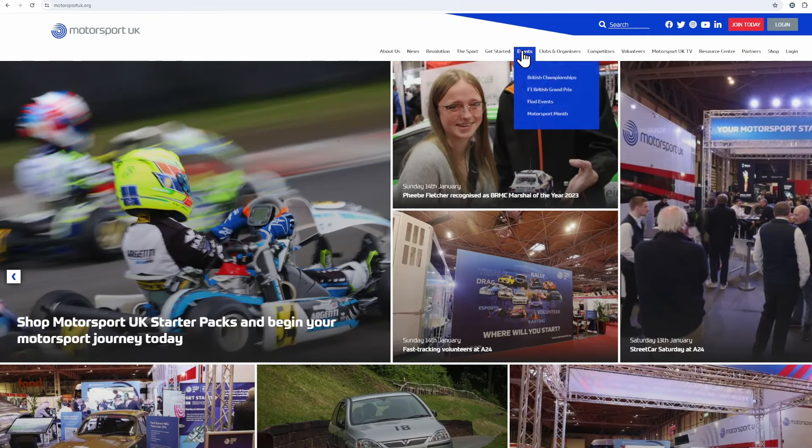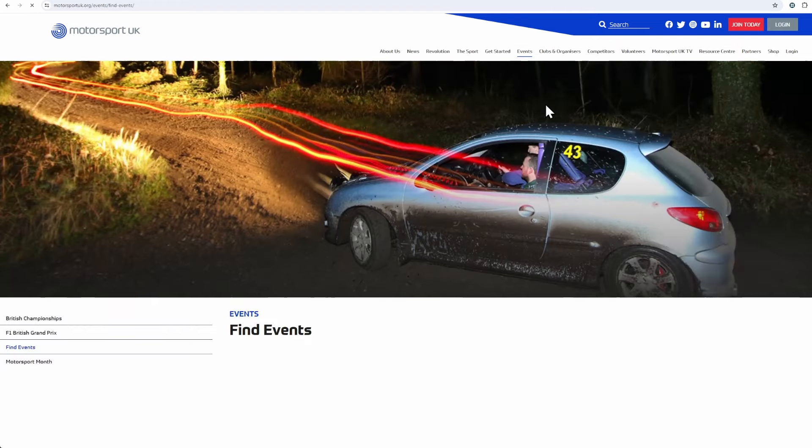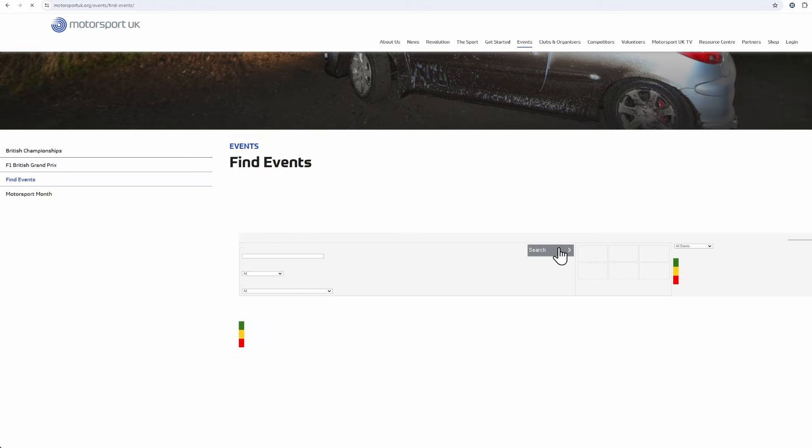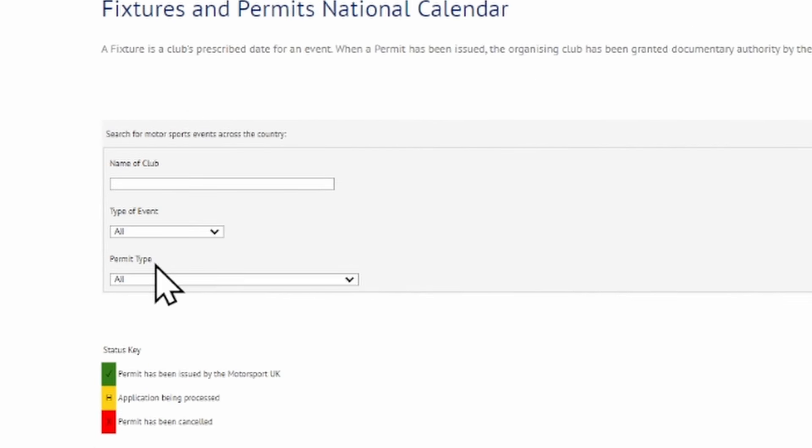It looks like you're ready for your first event, so let's find one to enter. Every event is organised by a motor club and you can find a list of events on the Motorsport UK website. There's a link in the description, so do read that as thoroughly as you would the regulations.